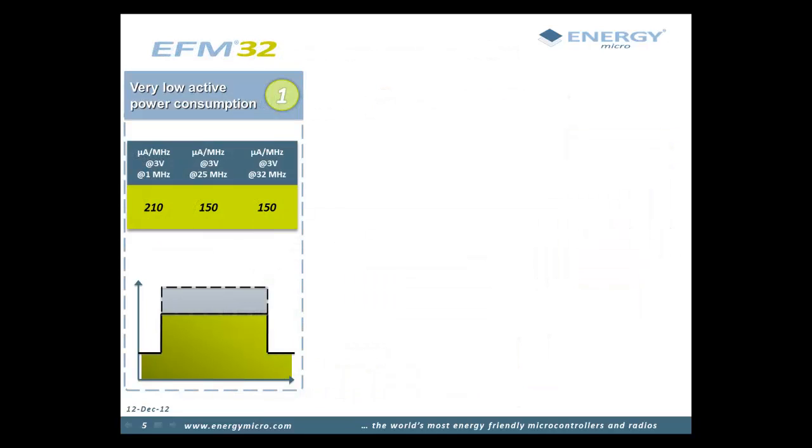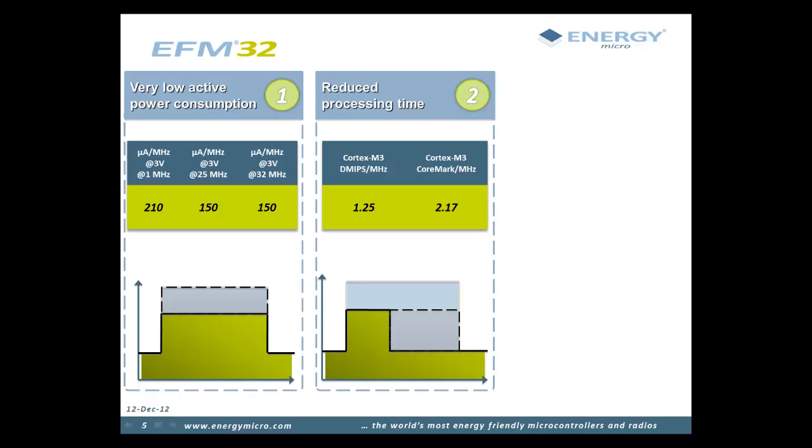The first factor in reducing EFM32 energy consumption is reducing the power consumption in active mode. When powered from a 3V battery, the EFM32 consumes as little as 150 microamps per MHz when running code from flash. Since energy equals power times time, the full 32-bit processing power of the ARM Cortex processor is vital to finishing tasks faster and thereby saving energy. The Cortex-M3 scores 1.25 Dhrystone MIPS per MHz and 2.17 CoreMark per MHz, outpacing other processors — especially 8 and 16-bit devices, which typically take 4 times as long to compute the same task.